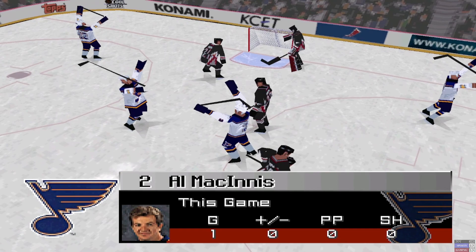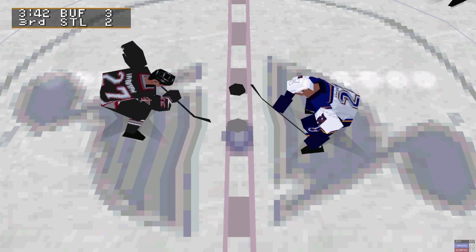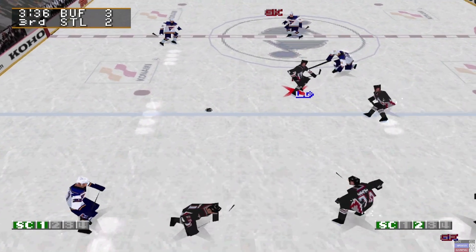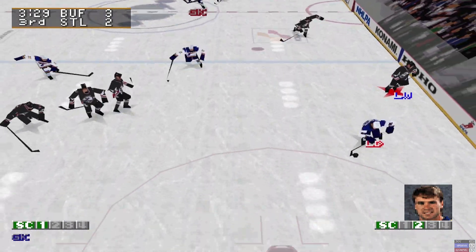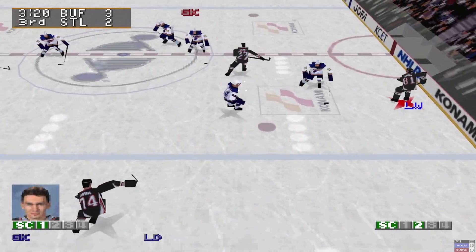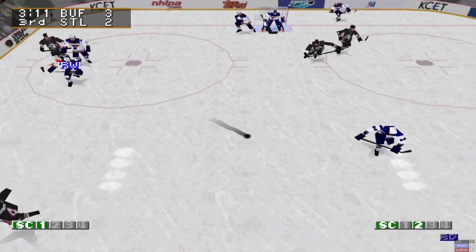Three to two, the Buffalo Sabres, 3:42 left to go in the third period. Portnall rushes up on the left wing. St. Louis flies along the boards on the left side, fires it on the fly — save! Sabres. Conroy takes over control of the puck.